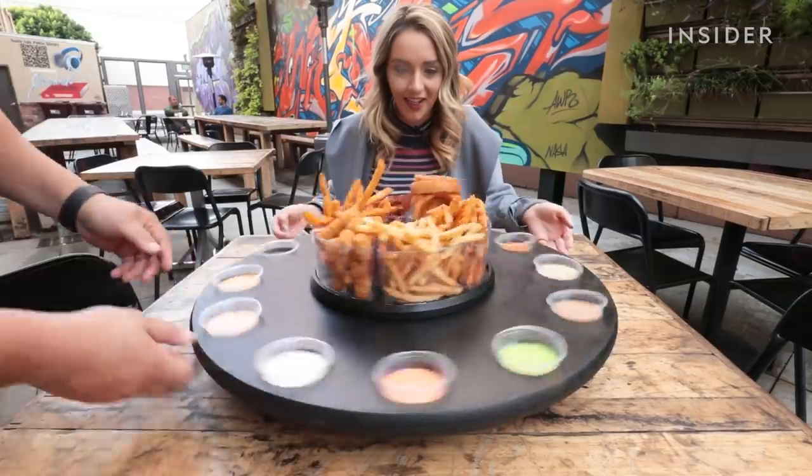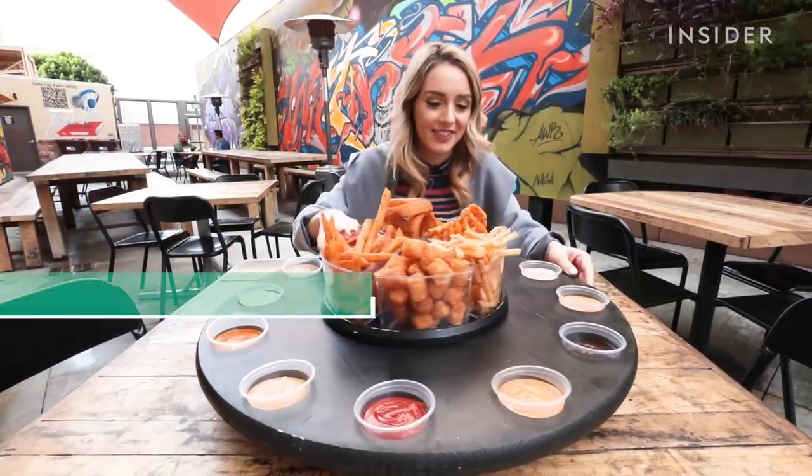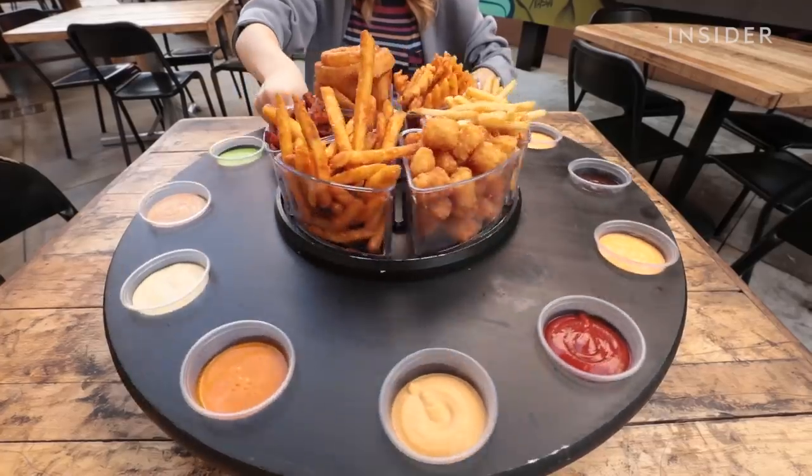All in all, that's about 72 combos. Now it's time to try them all and choose our favorite. I've never had this many fry-to-sauce options, so I don't even know where to start — but let's spin the wheel and find out.